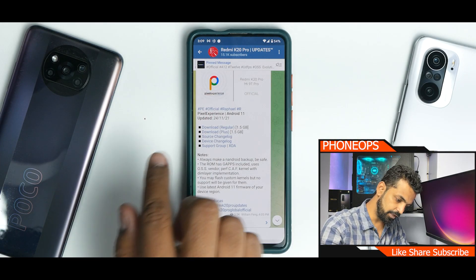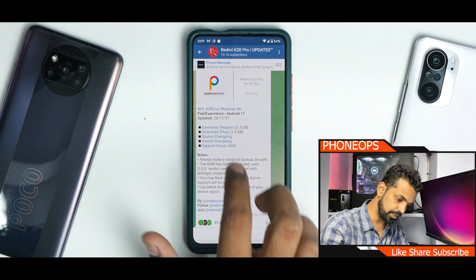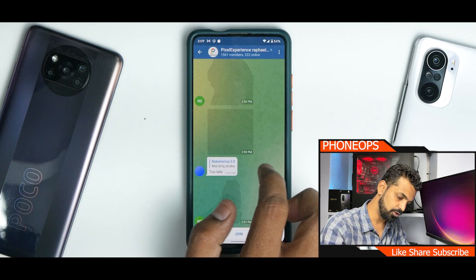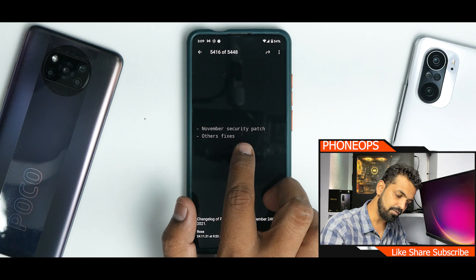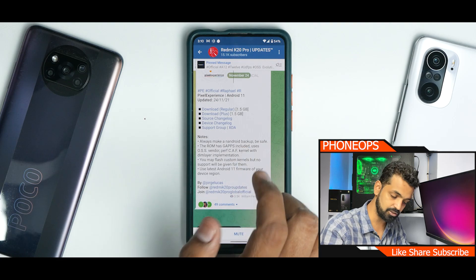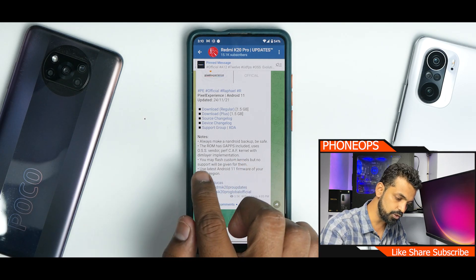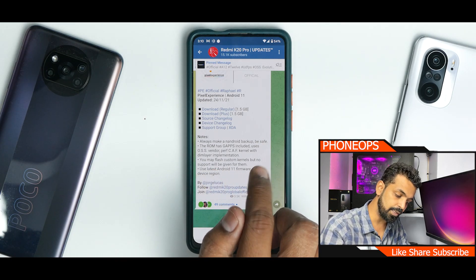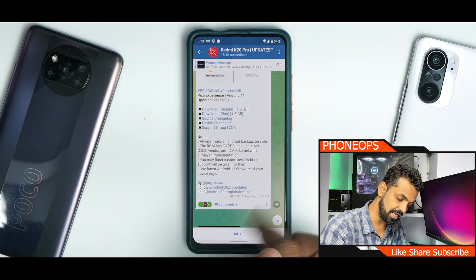We have PE Official Rafael Android 11, updated on the 24th of November 2021. There's a regular version, a plus version, a source changelog, and a device changelog. The device changelog just says 'November security patch, other fixes' — they haven't detailed it further. Always make an Android backup to be safe. The ROM has GApps included, uses OSS vendor with dim layer implementation, and you should use the latest firmware for your device and region.